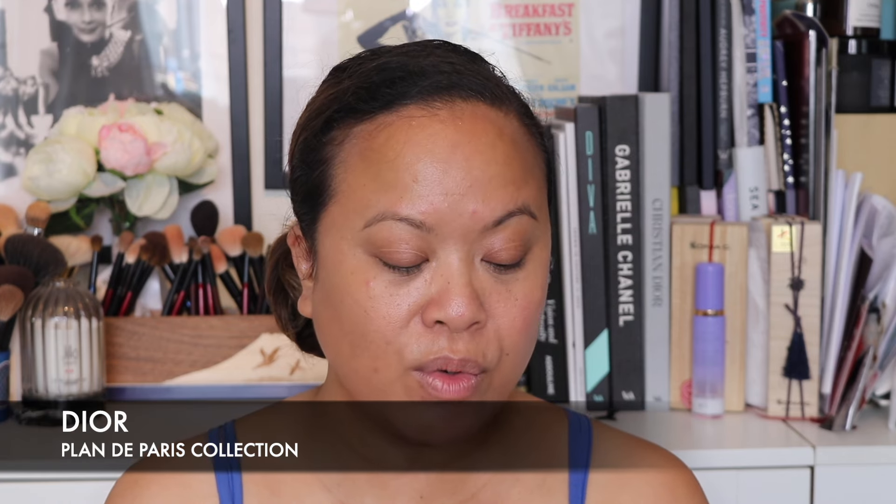Today I'm going to be talking about a much requested collection — the new Dior Plan de Paris collection, the 2024 couture makeup collection. This season Dior celebrates iconic locations of the French capital that have left their mark on history. The Plan de Paris collection motif adorns iconic Dior makeup products including new limited edition shades and spectacular finishes in this homage to the City of Light.